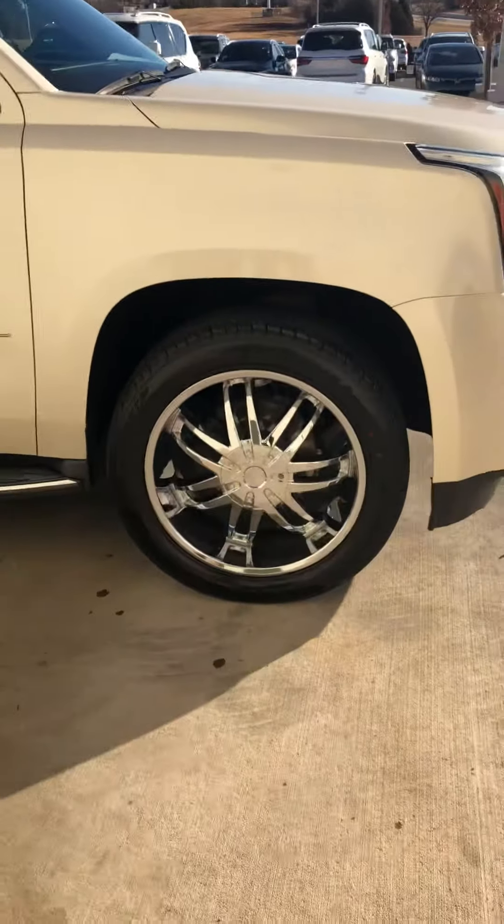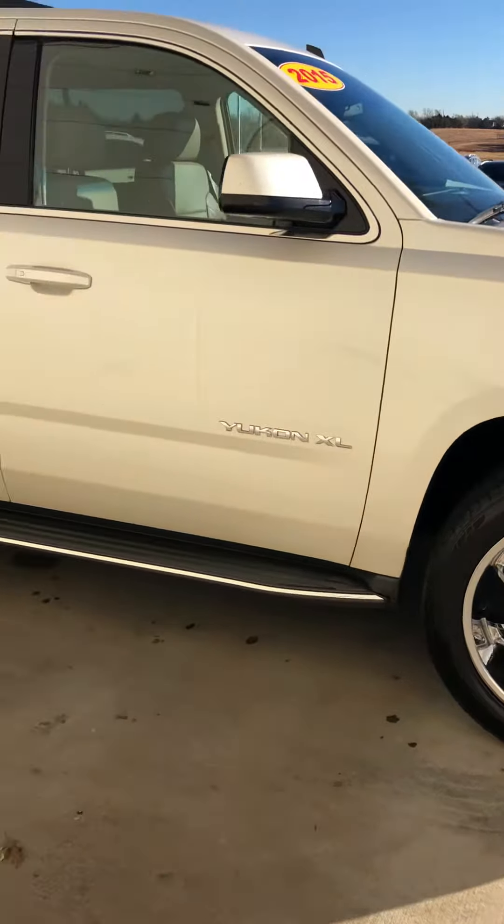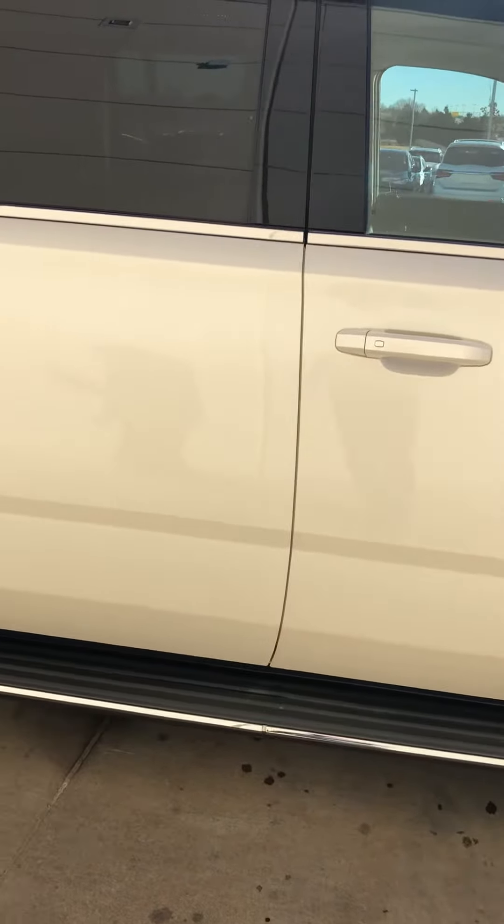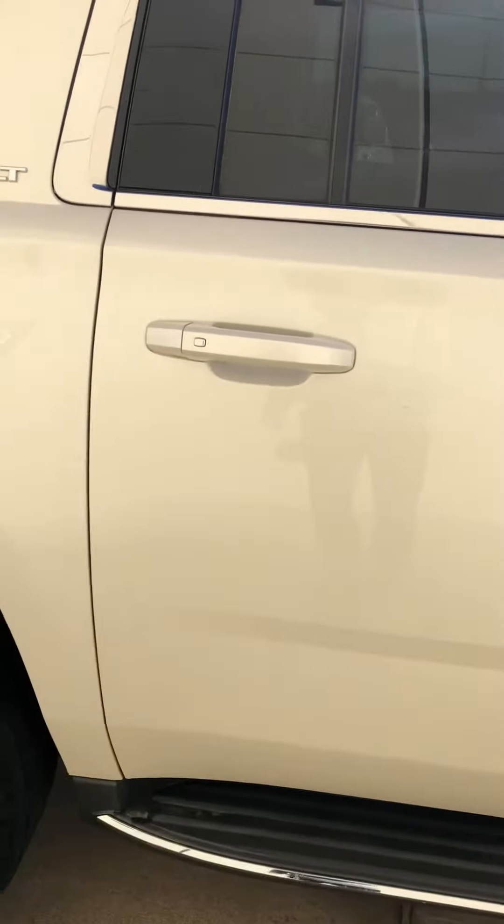This car did get brand new tires put on, so that's one thing that's different from those pictures, because I know that was just as soon as they had taken it in.